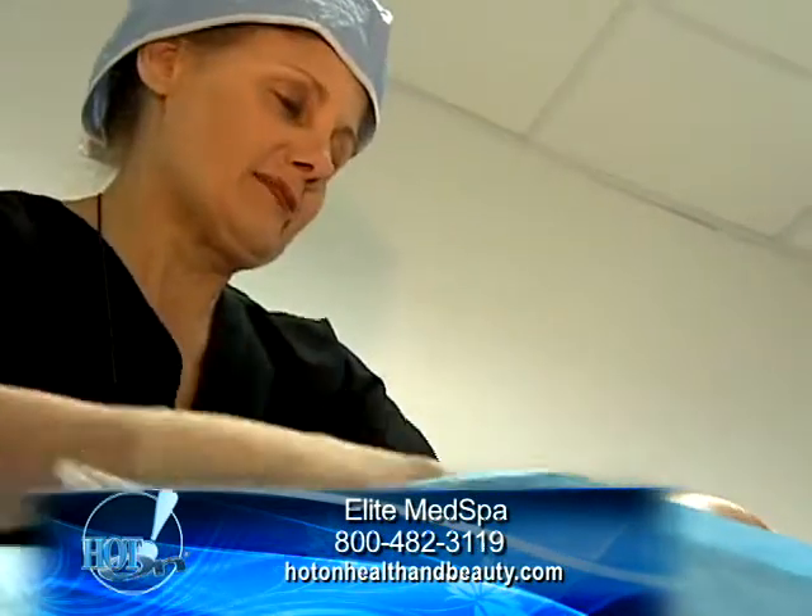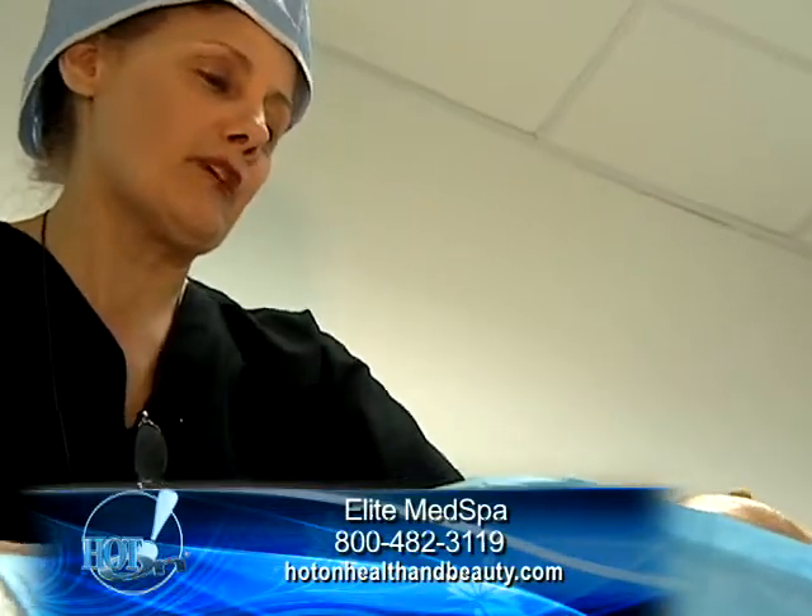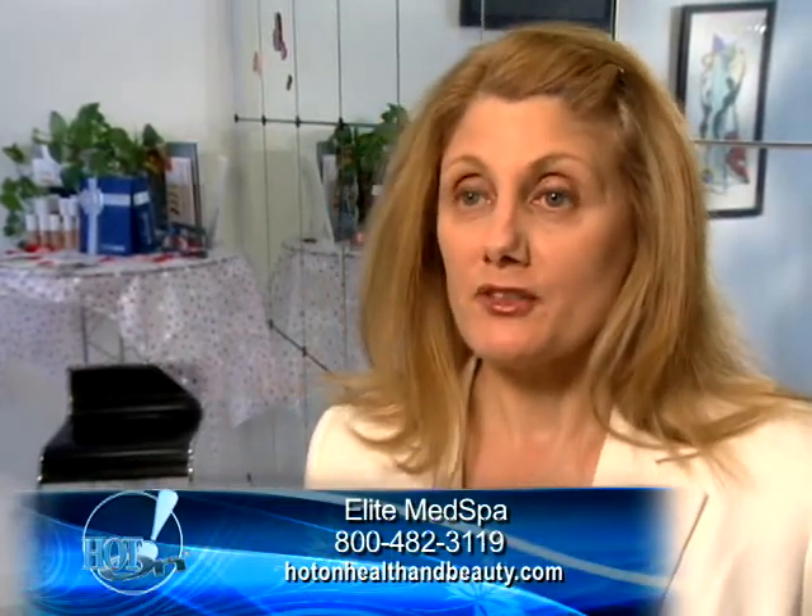Cool Lipo is a permanent procedure. The fat is taken out of the body, it's put in a canister — it's gone. So if you gain weight, 20 pounds or more, it goes somewhere else, not to the area you just had the fat removed from.